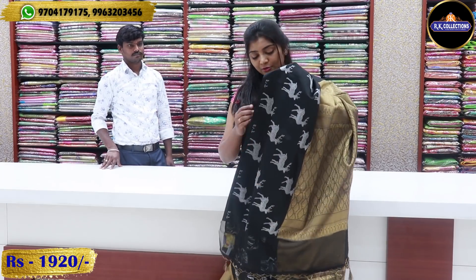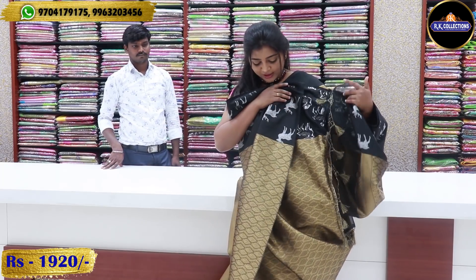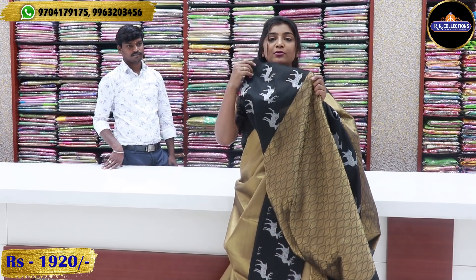We have a black and gold color combination. This is a 1-meter broket blouse — two sides are good, and the middle part is a golden color. We have a deer design here.